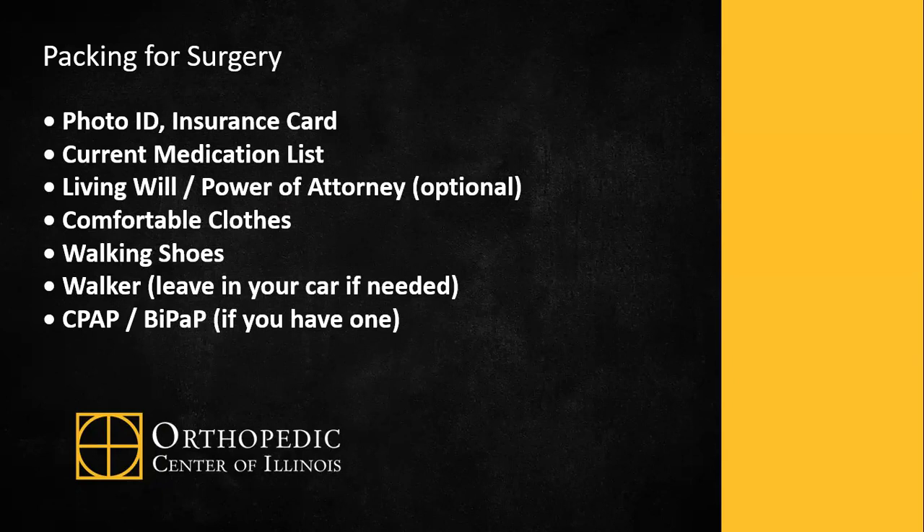Packing for surgery: bring your photo ID, insurance card, a current list of your medications and when the last time you took them. Living will and power of attorney paperwork is optional. Bring comfortable clothing, walking shoes, a walker or cane if you need one, and a CPAP or BiPAP if you use one.